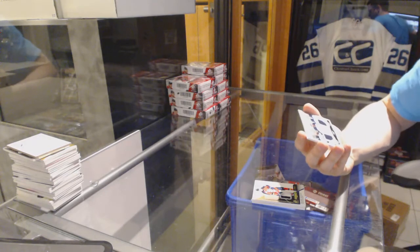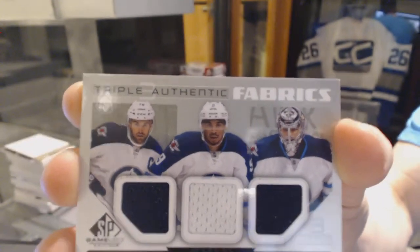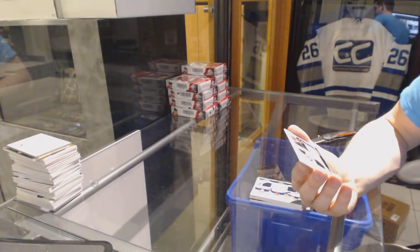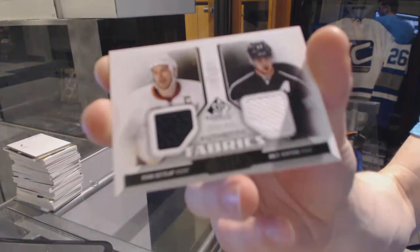Authentic Fabrics triple for the Winnipeg Jets — Evander Kane, Ander Lad, and Andre Pavlich. And an Authentic Fabrics dual between the Ducks and Kings — Ryan Getzlaff and Andre Kopitar.